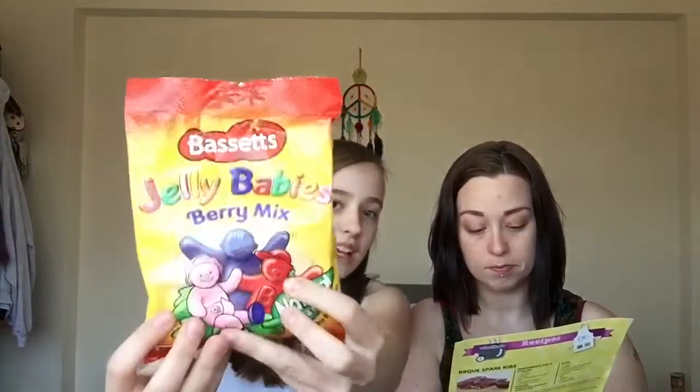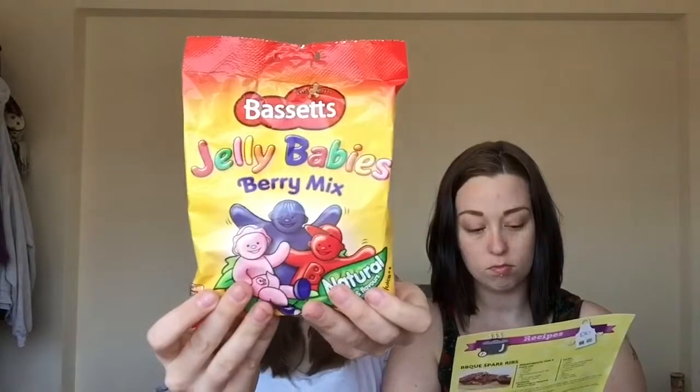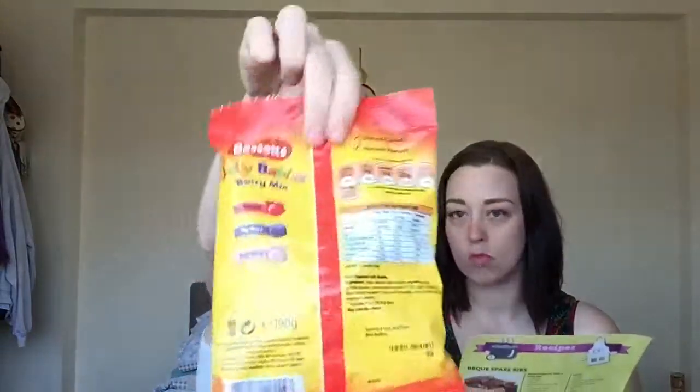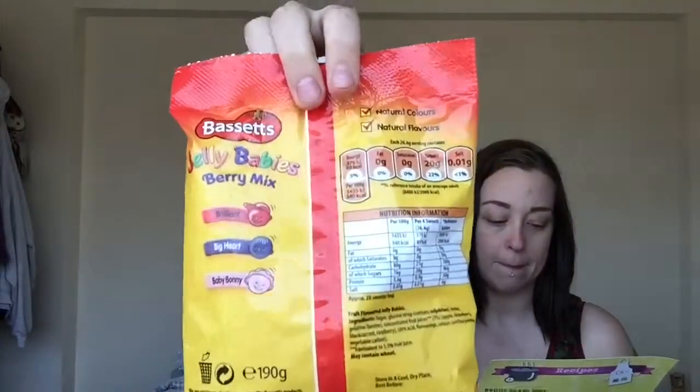This is another good one for movie night — it's Jelly Babies. Very mixed: Blackcurrant, Raspberry and Strawberry. The purple one is Blackcurrant, the red one is Raspberry, and the pink one is Strawberry. On the back it says Brilliant Big Heart and Basil Boone — not sure what that's for. These retail at £1.48.